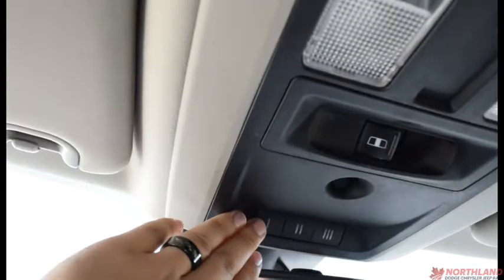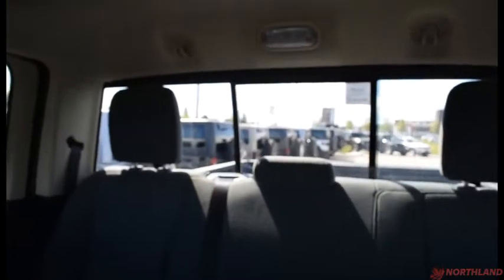Up top here we do have the controls for our little rear window and our universal garage door opener. And there it is — the window opening and closing.